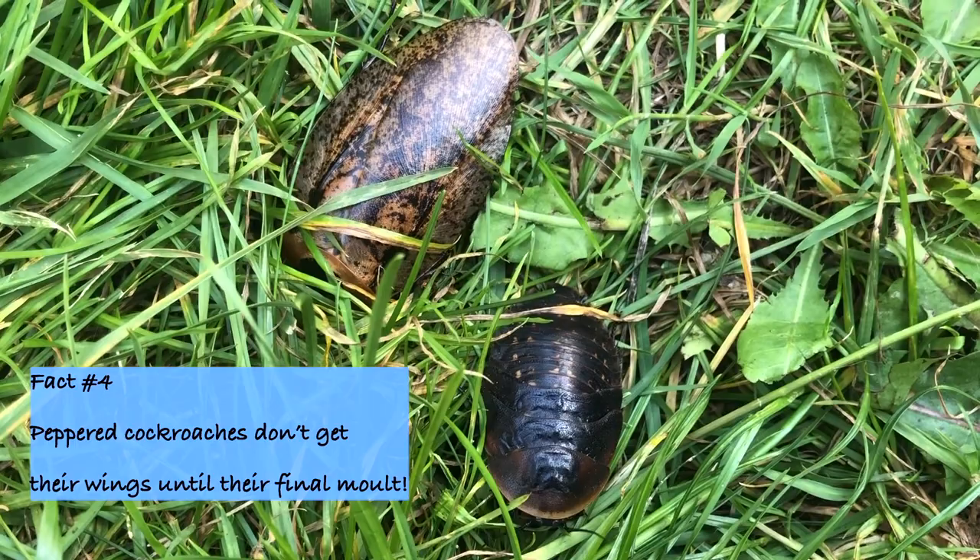These are both the same species — one's just a little smaller, called a nymph. Peppered cockroaches don't actually get their wings until their final molt, so this guy has some growing to do.